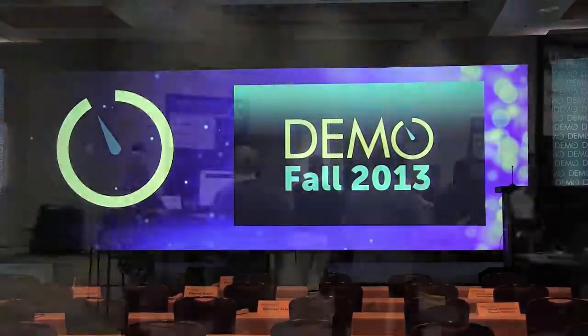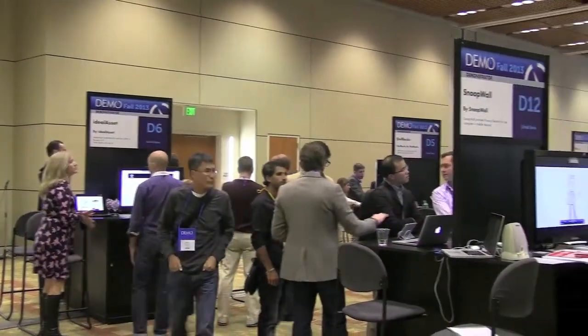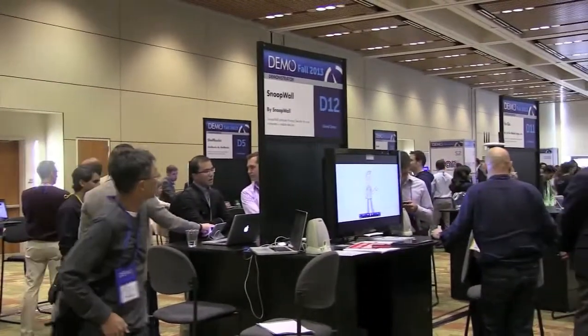Hi everybody, this is Keith Schroff from IDG Enterprise and Network World. We're here at the Demo Fall 13 show in Santa Clara, California, and we're going to talk to a bunch of startups about some of their new technologies and new products that are wicked cool. Take a look.